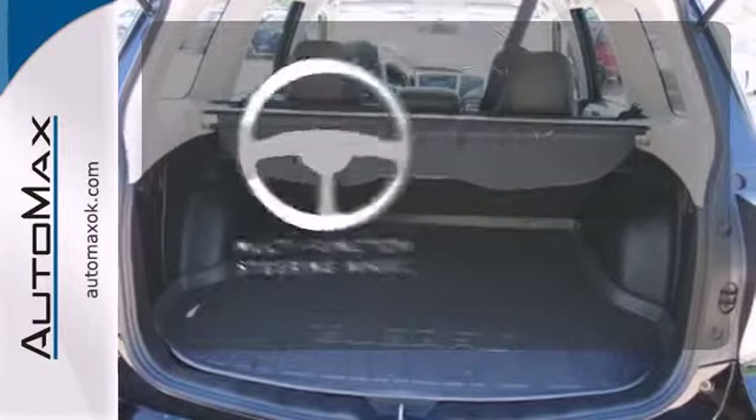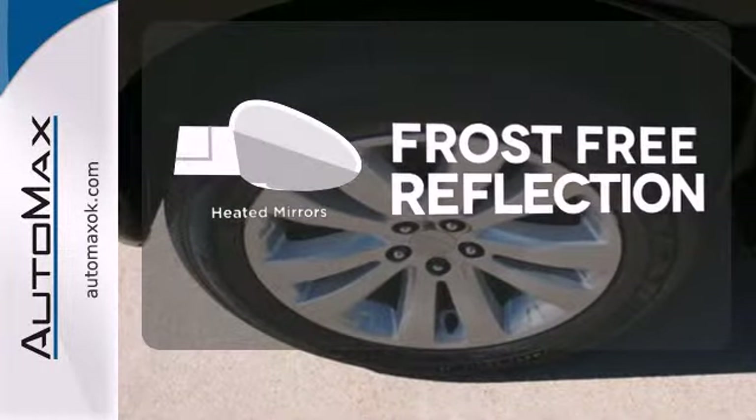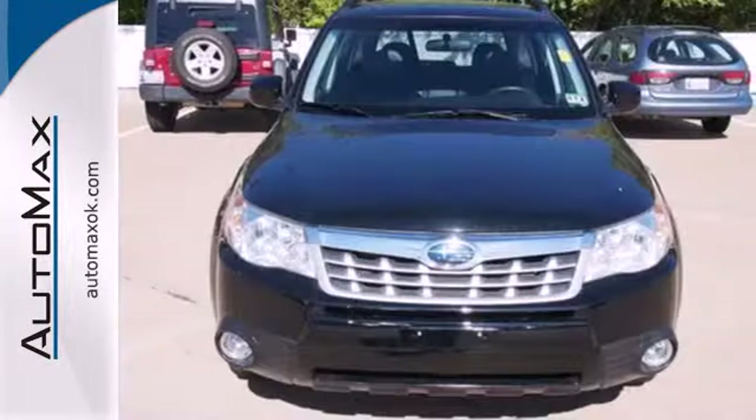A multi-function steering wheel puts controls at your fingertips. Say goodbye to the frost and never leave your car with the heated mirrors. The sunroof gives you fresh air for your drive.